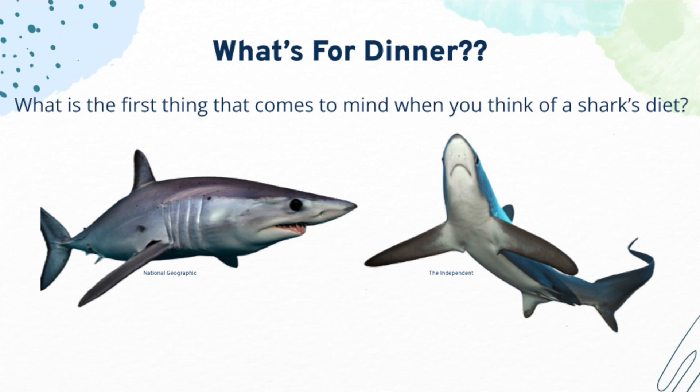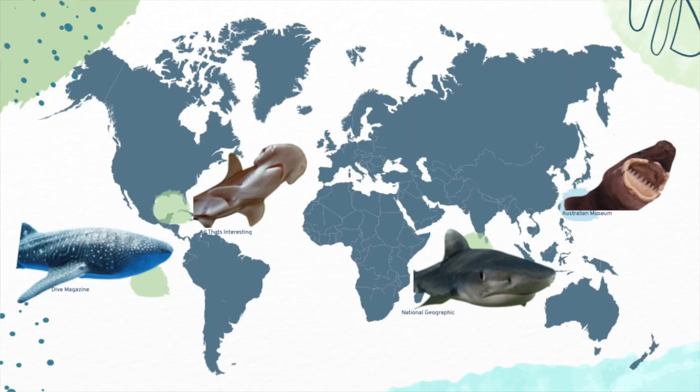What is the first thing you think of when you think of a shark's diet? Many of you may think of a typical shark, such as a mako shark, which feeds on large fishes and marine mammals. Today, I will go over a variety of sharks that utilize unconventional feeding mechanisms, including the tiger, whale, bonnethead, and cookie cutter sharks.